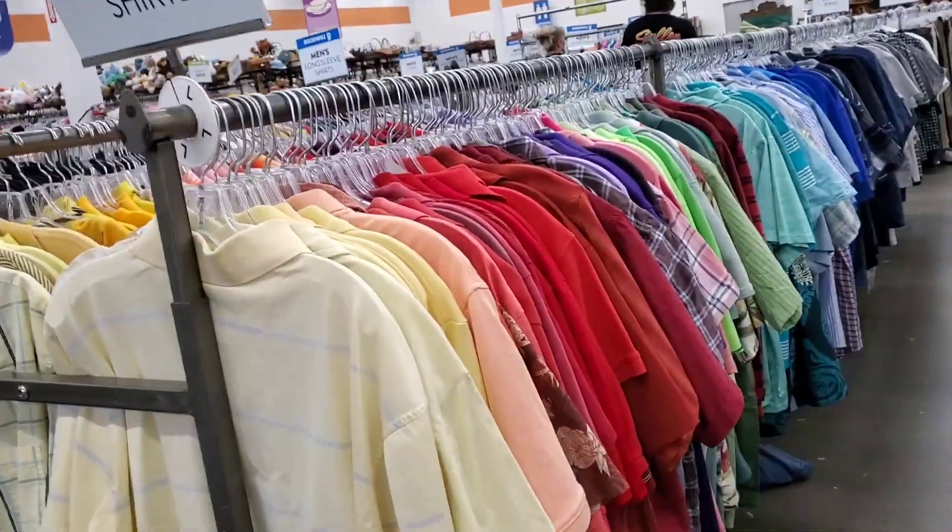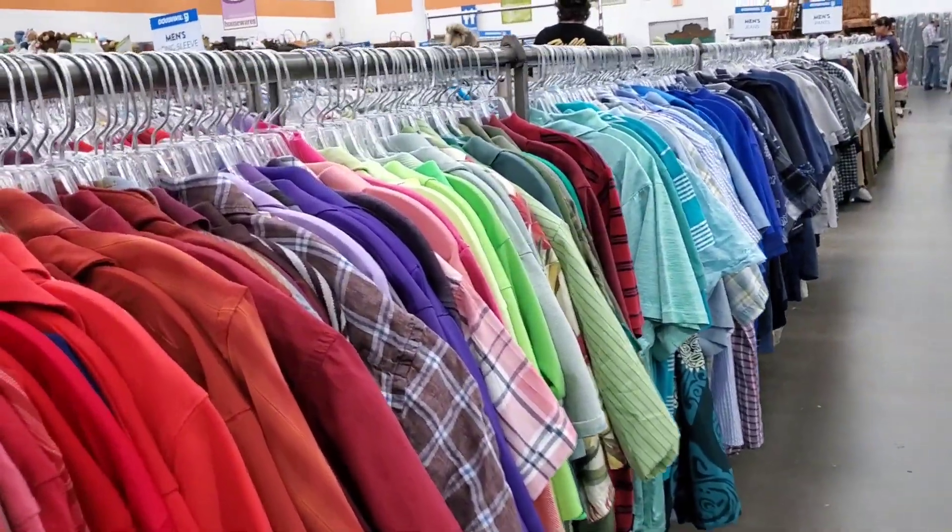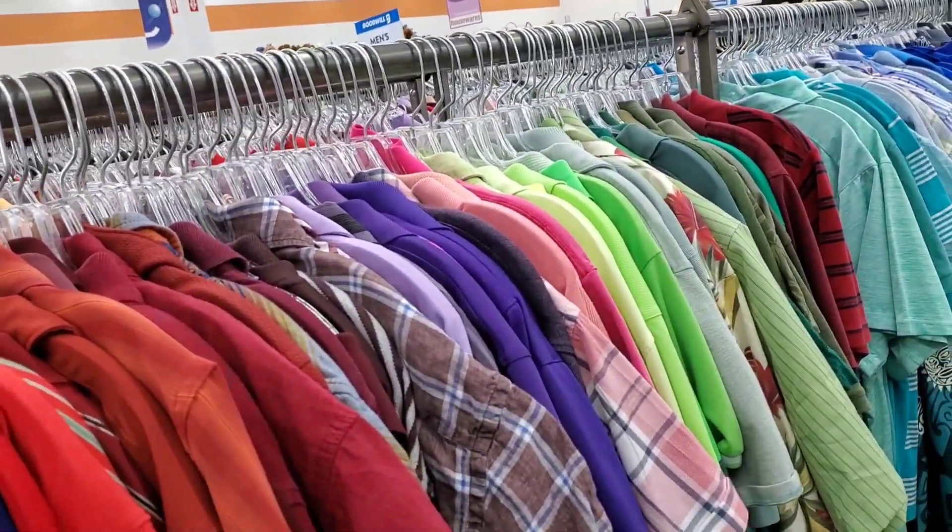So I guess when you get out of work early, because it's a slow day, what else do you do but go to the Goodwill.